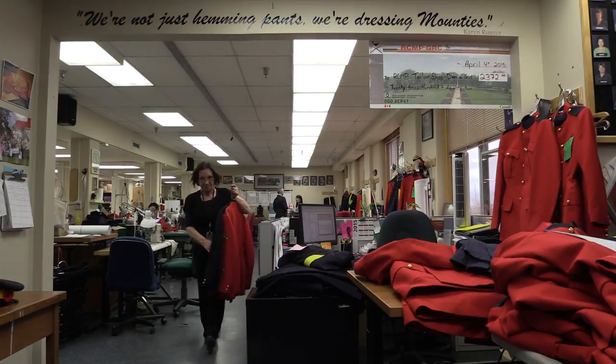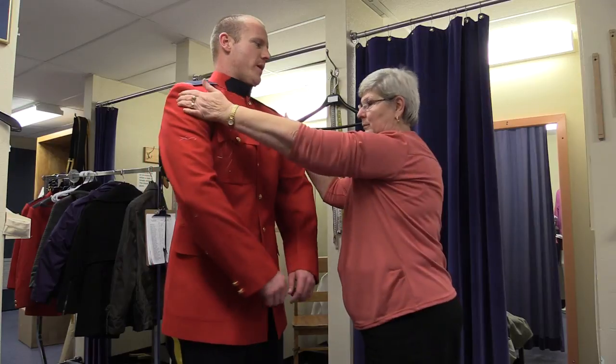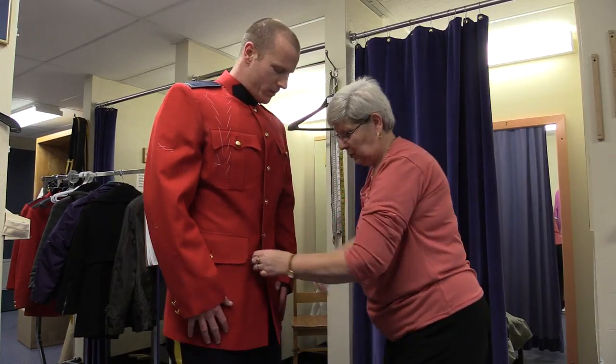The cadets, when they get here, they don't know how they're supposed to look. So that's everybody's job at depot — to let them know. They can just pop into the tailor shop and we can fix that for them. This year we have 32 troops of 32 members.